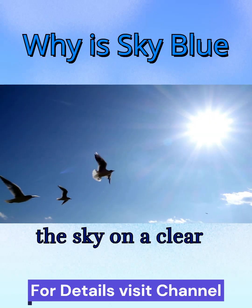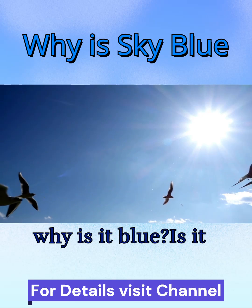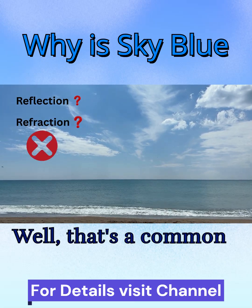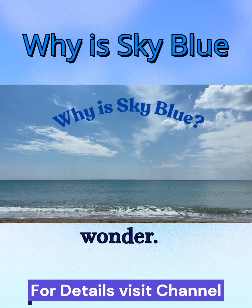When we look up at the sky on a clear day, we see a vast expanse of blue. But why is it blue? Is it because it's reflecting the ocean? Is it due to refraction of light? Well, that's a common misconception. Let's explore the science behind this everyday wonder.